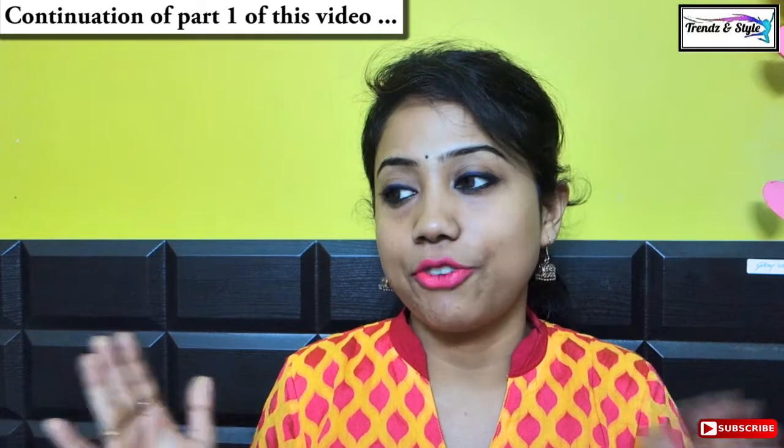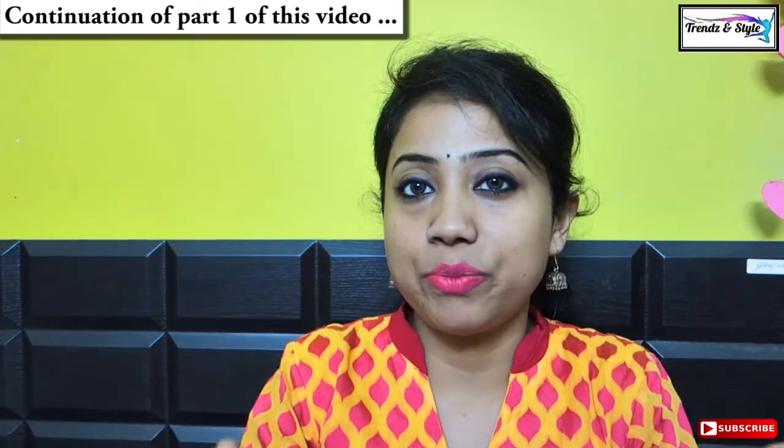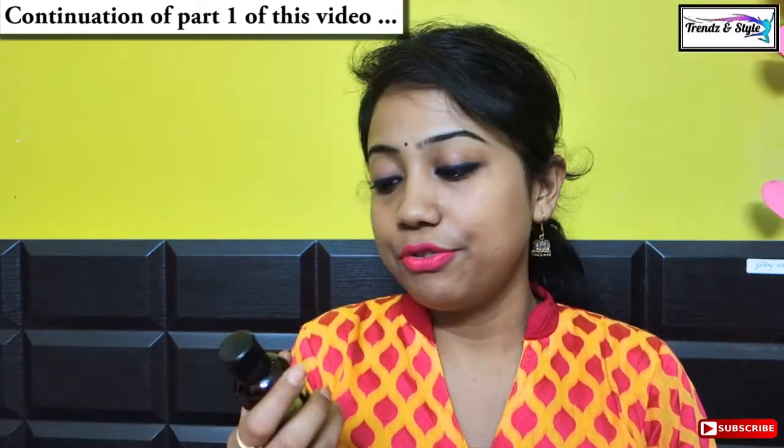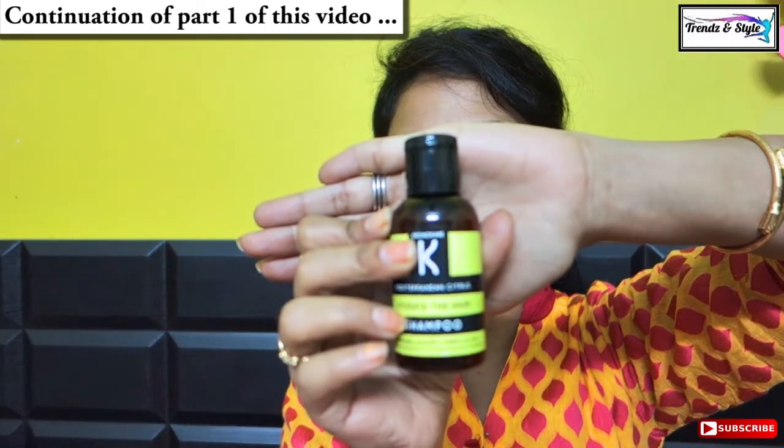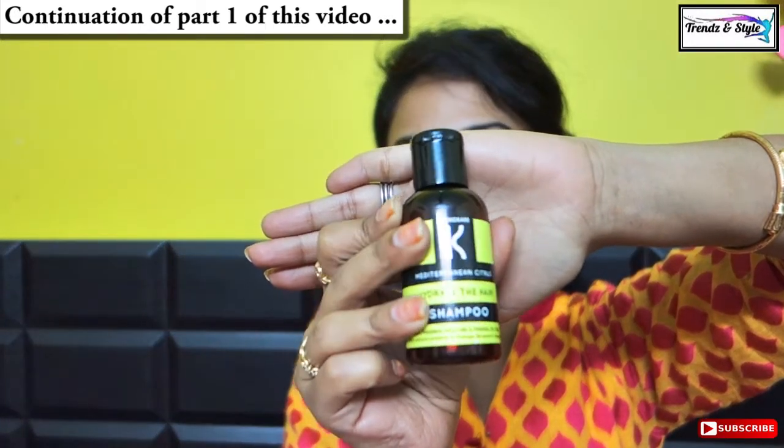Another thing I must mention is that I don't use any conditioner separately after shampoo. So whatever results I discuss for each shampoo, keep in mind that I'll be talking about only the shampoo effect and not any after-conditioner effect. My fourth pick is Kronokare Mediterranean Citrus Hydrate the Hair Shampoo.